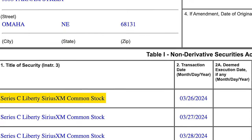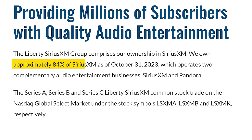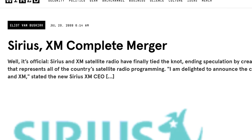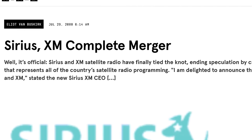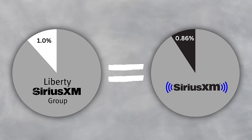So what exactly is Liberty Sirius XM? Well, it's not even really a business — it actually just holds an investment in one company: Sirius XM. In fact, Liberty Sirius XM owns 84% of Sirius XM shares. This came to be back in 2008, when two radio companies, Sirius and XM, decided to merge their businesses, but only a few months later they were on the brink of bankruptcy. John Malone, founder of Liberty Media, came to the rescue, giving them a loan in exchange for a large equity position. So today, Liberty Sirius XM owns 84% of Sirius XM, which means if you buy 1% of Liberty Sirius XM, you're essentially owning 0.84% of Sirius XM.